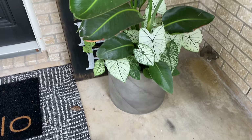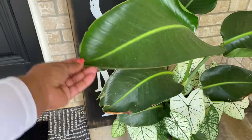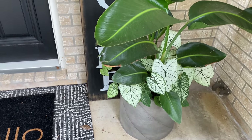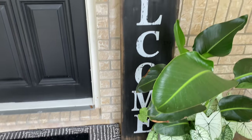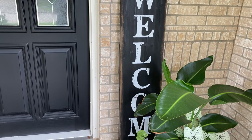This planter here I actually created — I got it from Home Goods and then I just added some bird of paradise as the centerpiece with some caladiums around the base. She's doing perfectly in this little corner. And then this little welcome sign I've had for about two years — I picked it up from Hobby Lobby.